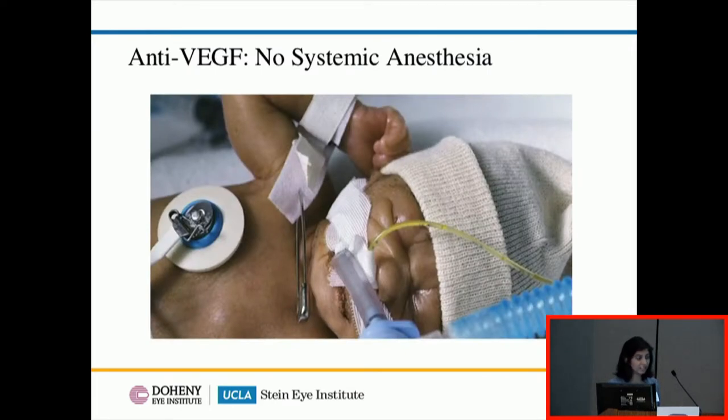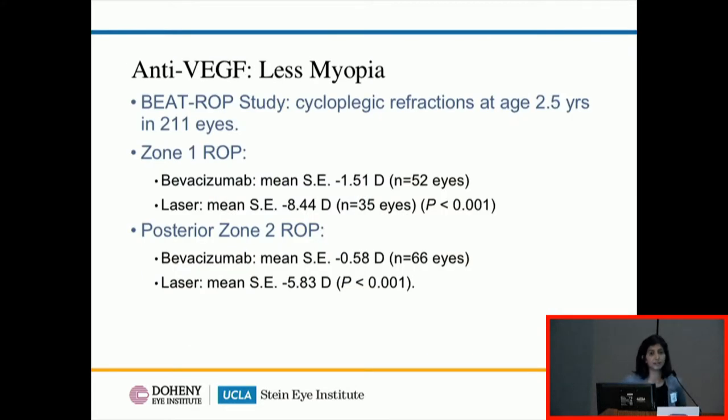Other advantages of anti-VEGF therapy include not requiring systemic anesthesia — it's a quick procedure, several minutes versus a couple of hours. And as we know, systemic anesthesia is not a trivial concern. These patients also tend to have lower degrees of myopia. In the BEATROP follow-up at two and a half years, babies with zone one disease who received bevacizumab had a mean spherical equivalent of about minus one and a half, versus over minus eight for those who received laser — a discrepancy that will only grow as they get older.